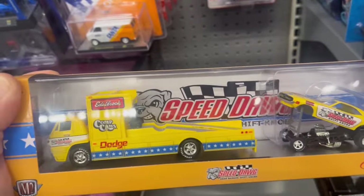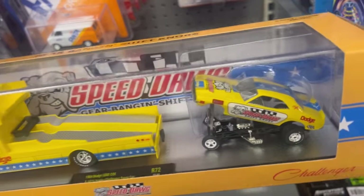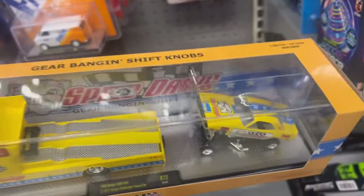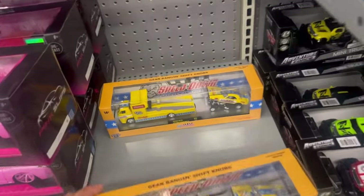Man, look at this livery — opening body on the Challenger. Hell yeah, definitely taking this — there's another one here.